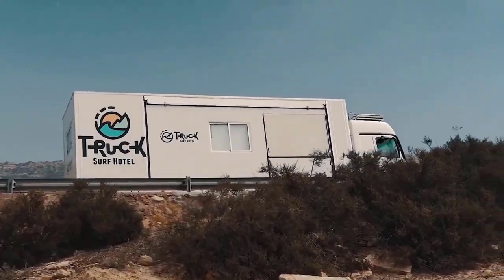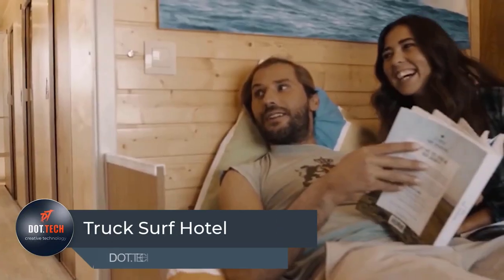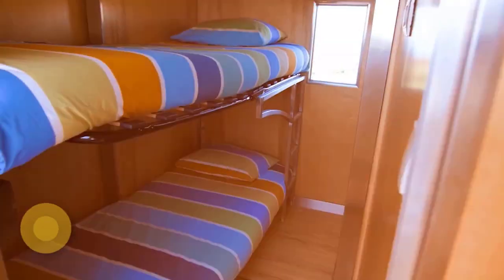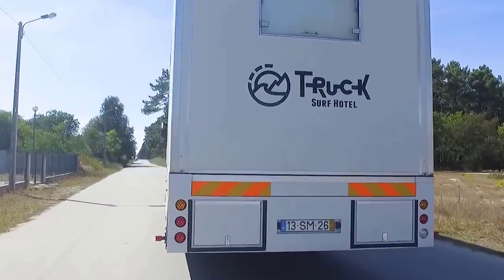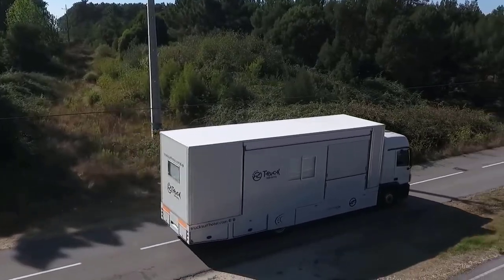Truck Surf Hotel is a unique hotel on wheels that offers an extraordinary experience to its guests. It is a converted truck that has been transformed into a mobile hotel that can accommodate up to 10 people. The hotel is specifically designed for travelers who want to explore new destinations and experience an adventurous lifestyle.